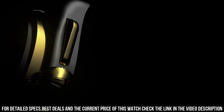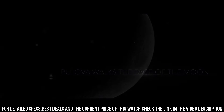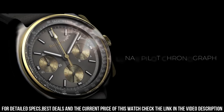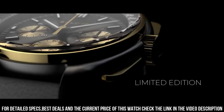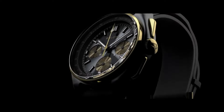Item type: round. Dial window material type: sapphire crystal. Display type: analog. Clasp type: buckle. Case material: titanium stainless steel. Case diameter: 45 millimeters. Case thickness: 13.5 millimeters. Band material: leather. Band width: 20 millimeters. Band color: black.